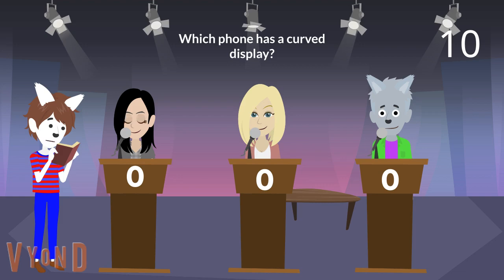Which phone has a curved display? You have 10 seconds starting now. Yes Isabella? Is it the Samsung Galaxy S10e? No, it is not the Samsung Galaxy S10e. You lose 10 points.